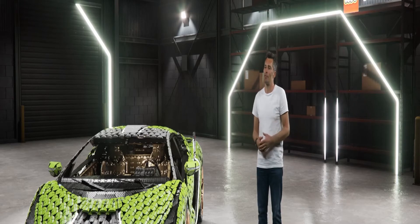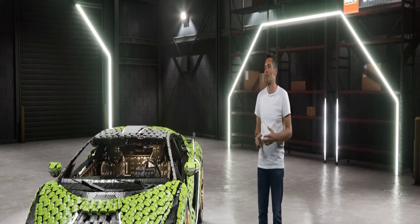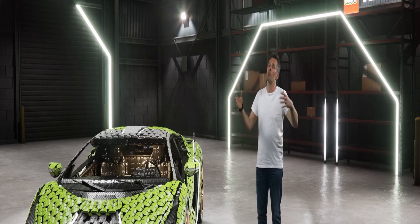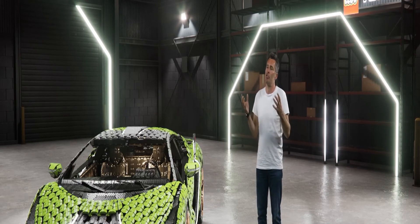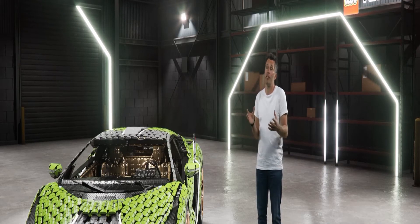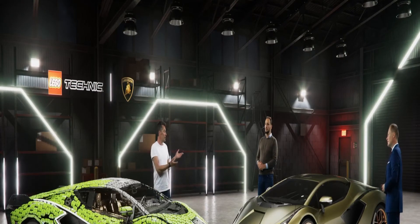It's a different challenge because we can build what we call the big cars — the one-to-eight scale. But once you go up to a one-to-one scale, it's still LEGO elements, but the challenge of actually creating shapes in that size is very different from doing a one-to-eight scale. Mitya and Eminel, you're used to working with much bigger scale elements every day. How did you find that challenge?